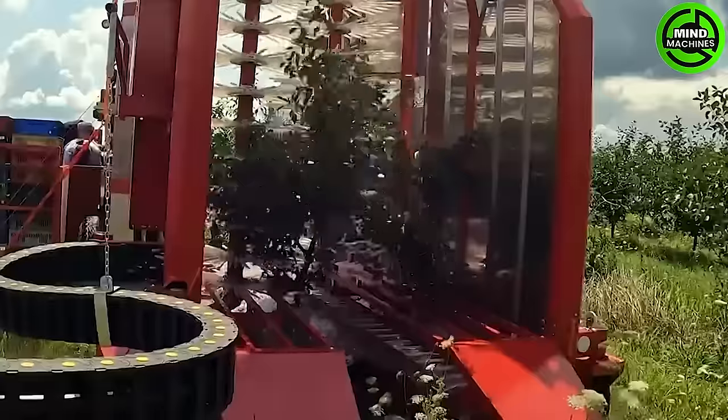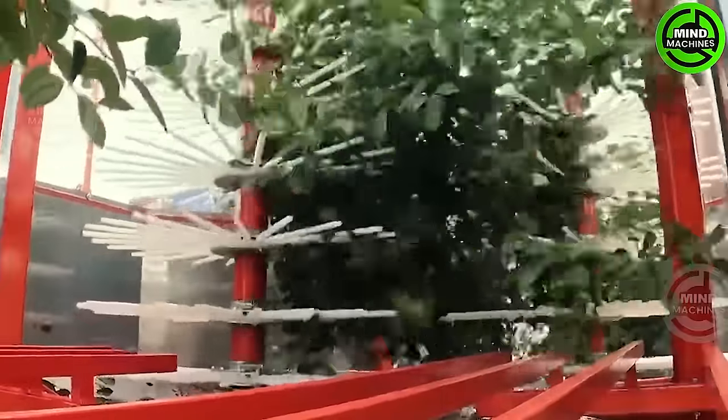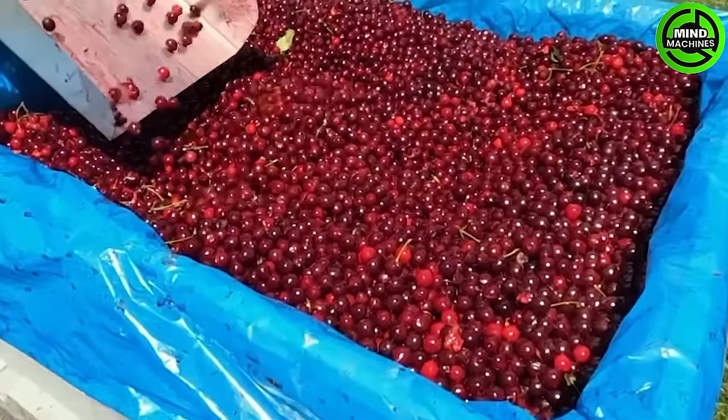Weem Zuck machines bring about a revolution in cherry harvesting, combining precision and efficiency. Experience the seamless operation as cherries are swiftly collected, ensuring optimal quality and production in every harvest.